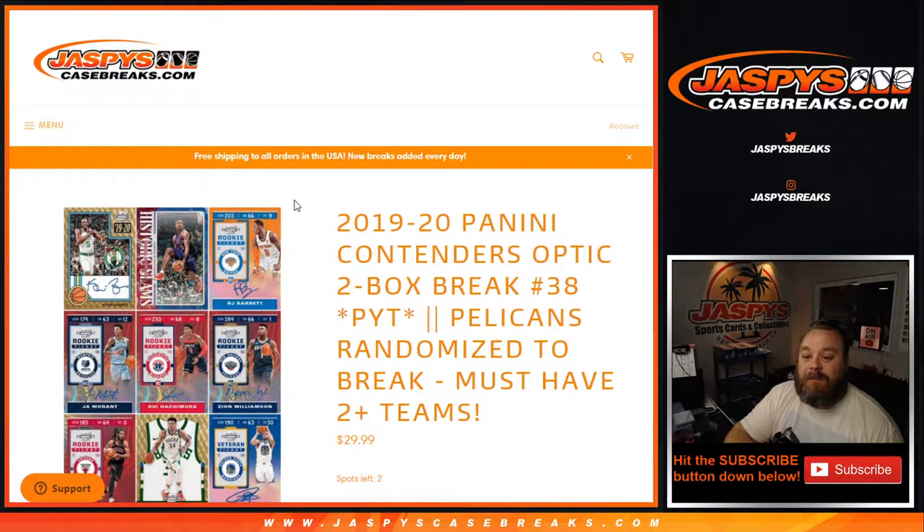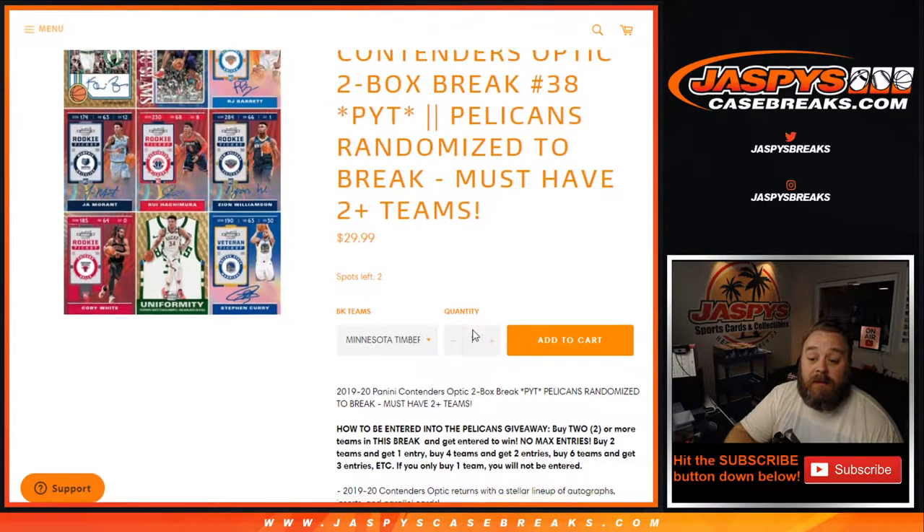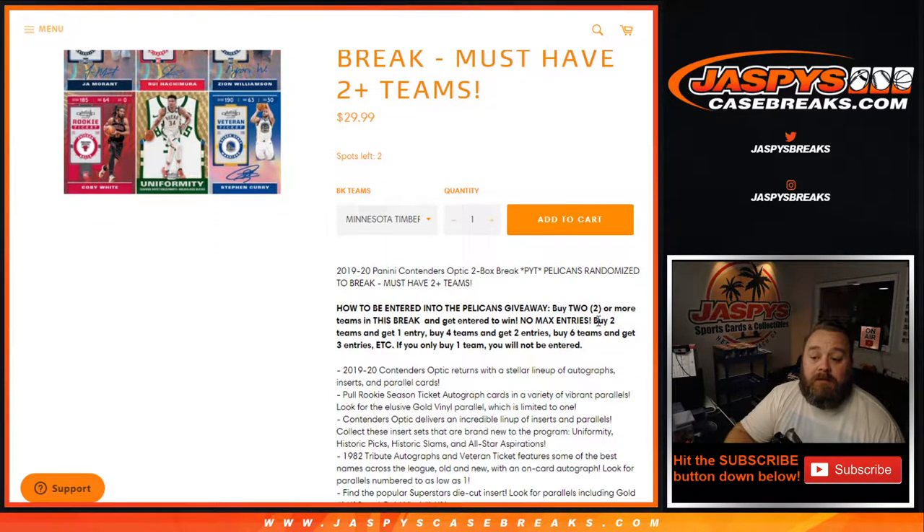Hi everybody, Sean with JaspiesCaseBreaks.com here doing a 2019-2020 Panini Contenders Optic two box break, pick your team number 38, where we're giving away the Pelicans in the break. All you had to do to be randomized for the Pelicans is have two or more teams.